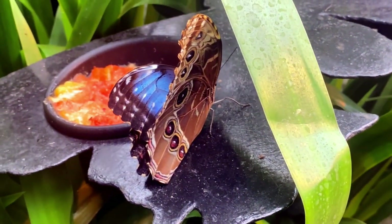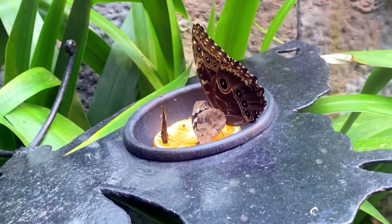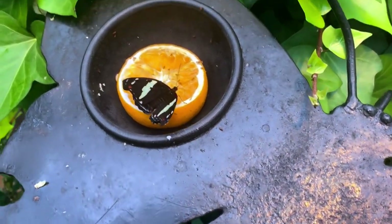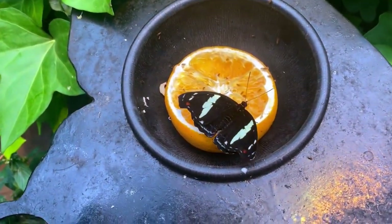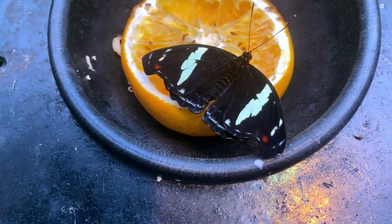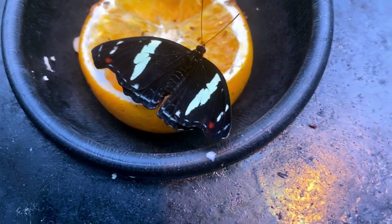It's kind of clever how they get the butterflies to come out so people can see them — they just put out a food source, or fruit in this case. I was amazed how close I could get the camera right up to them and the butterflies would not move away. I don't think it's because they're necessarily used to people, because I can't imagine insects being like that.